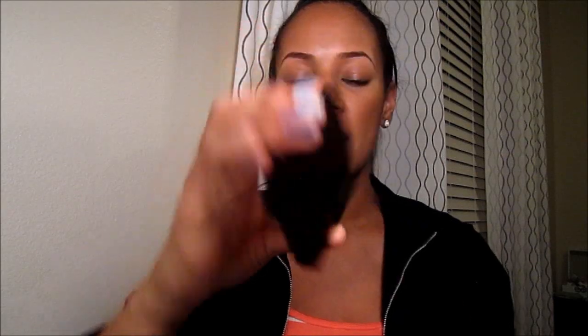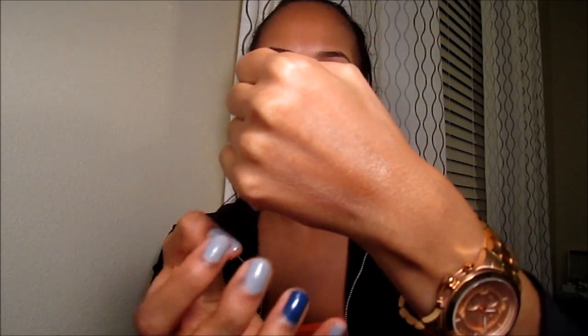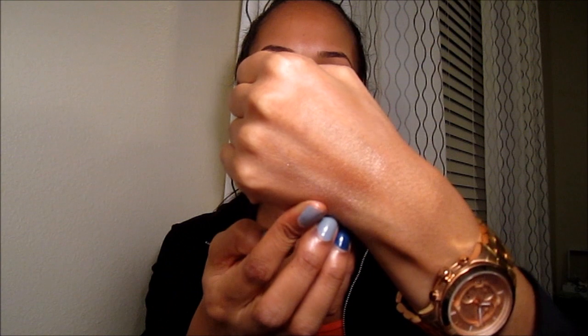My favorite highlighter — and I know this is one you can't find anymore — is so pretty. It's a rose gold: the Rose Rendezvous by Laura Mercier. It's a perfect pinky, frosty highlight. If you look at all of these, they all give off the same glow and shimmer, but they all have a different undertone. This one is the pinkest of them.